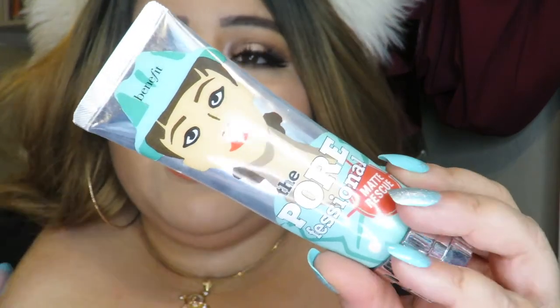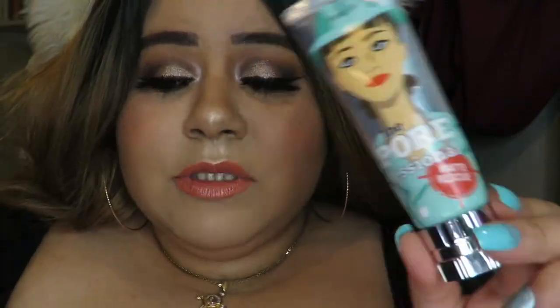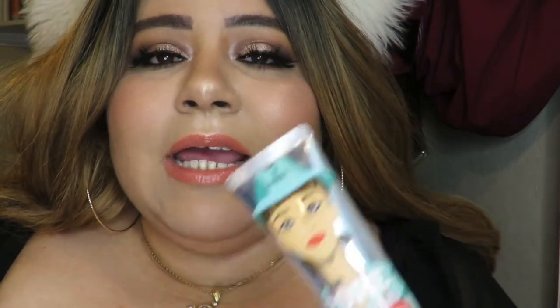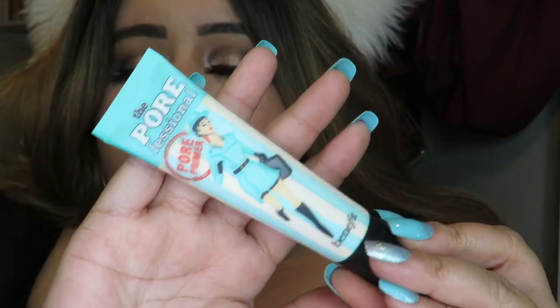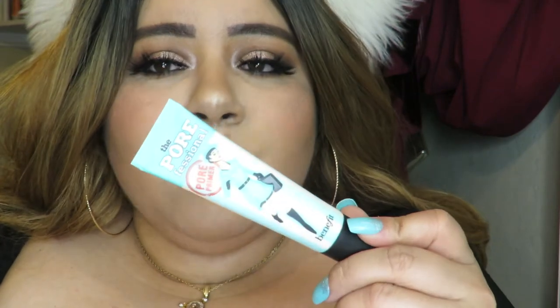The primer I've been using the longest and really love is the Porefessional Matte Rescue by Benefit. This is my go-to — I wear this almost every day. If you guys like Benefit and have really oily skin I do recommend this one. It is gel-based so it's not going to clog your pores or make you oily, and it keeps me matte for a long time. Another primer by Benefit that I also like but don't use every day is the original Porefessional primer, which is really good to cover up pores.